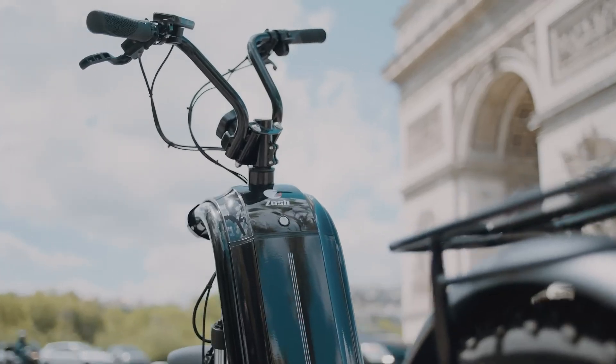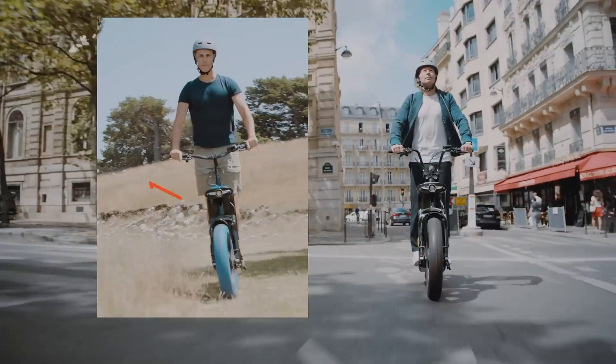Whether for daily travel or adventure, the Zosche Trottonet offers a reliable and fun experience.